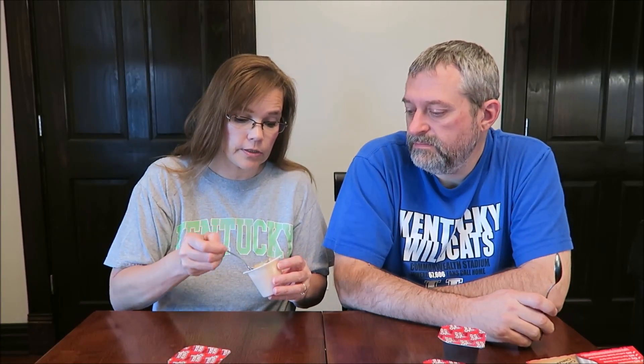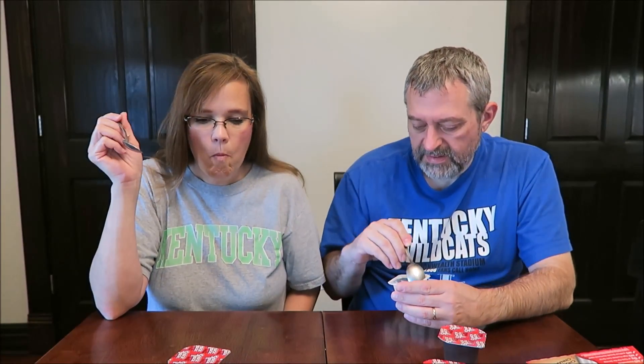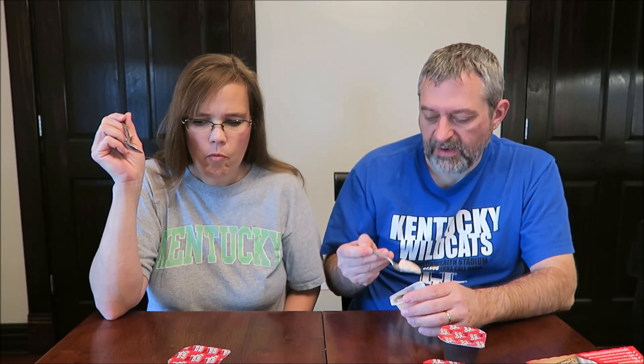It does have cinnamon in there — I wanted to make sure. These Snack Packs, you don't get much in them, but for a kid or if you want a light snack, they're pretty good.